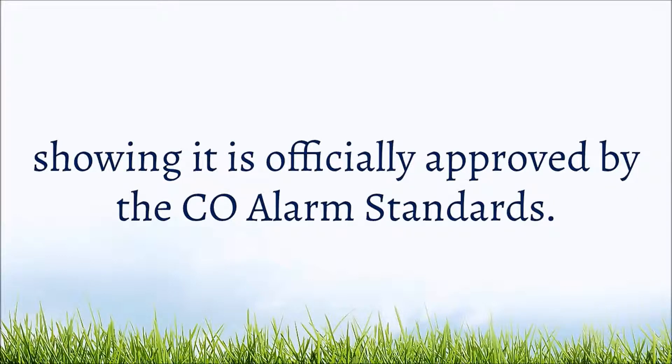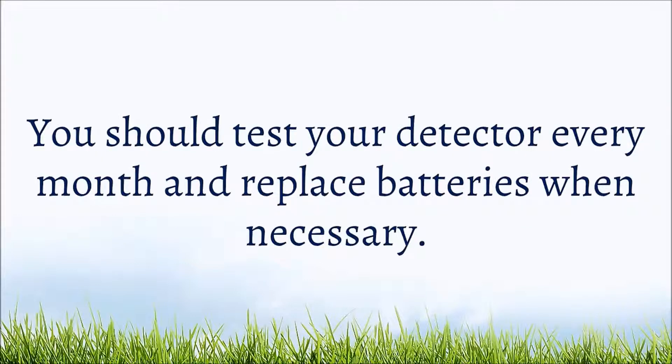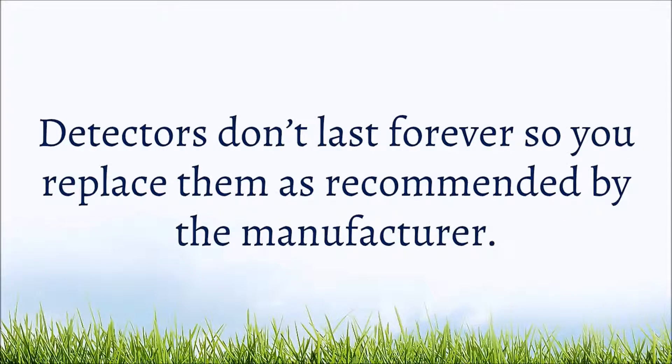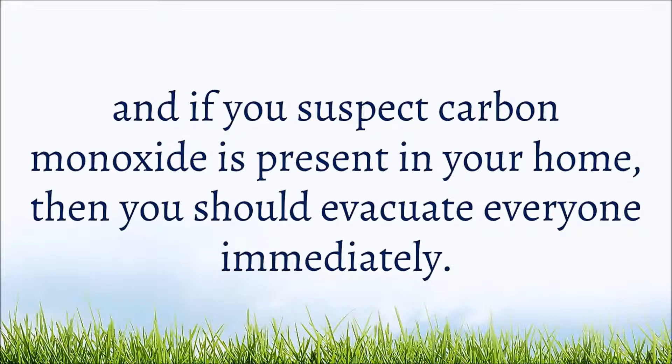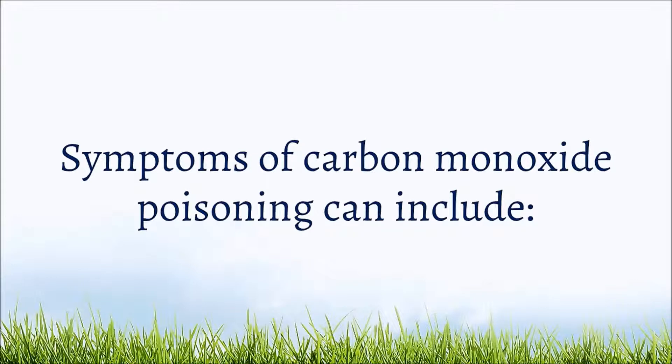The label shows it is officially approved by the CO alarm standards. You should test your detector every month and replace batteries when necessary. Detectors don't last forever, so replace them as recommended by the manufacturer. Don't ever ignore the detector — if you suspect carbon monoxide is present in your home, evacuate everyone immediately.